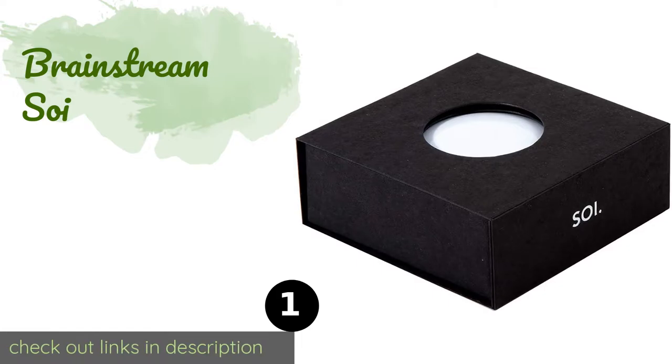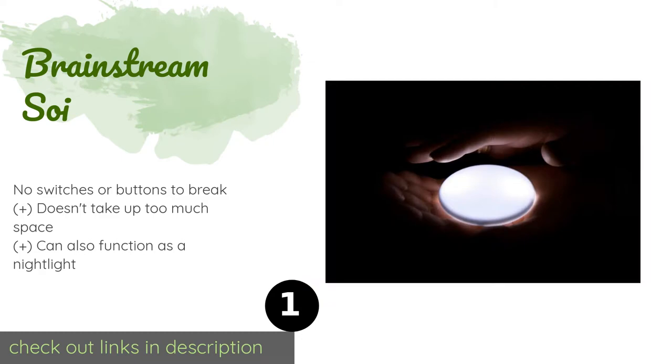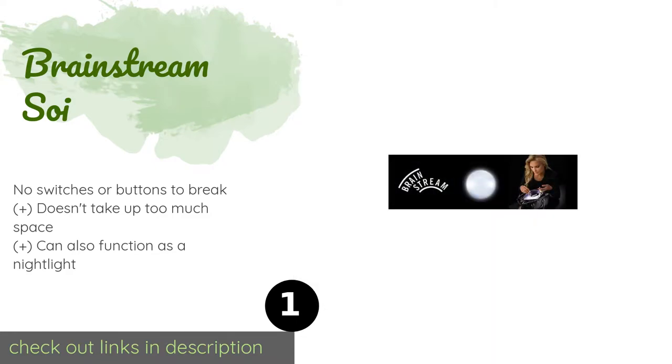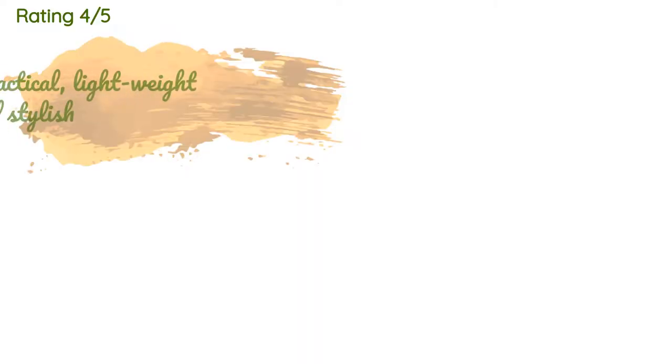Number one is the Brainstream SOI. If you don't want to have to turn on your light manually, you could opt for the Brainstream SOI. This sleek disc powers on automatically whenever you reach into your bag, then shuts off after 10 seconds, so you don't have to worry about draining the batteries. The price is approximately $30.